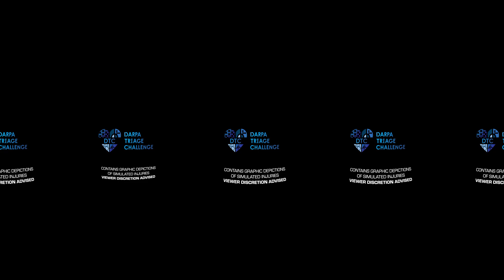Imagine yourself in the field. You are a medic, responding under pressure. Every second is critical. Every decision — life or death. Get ready. Here we go.